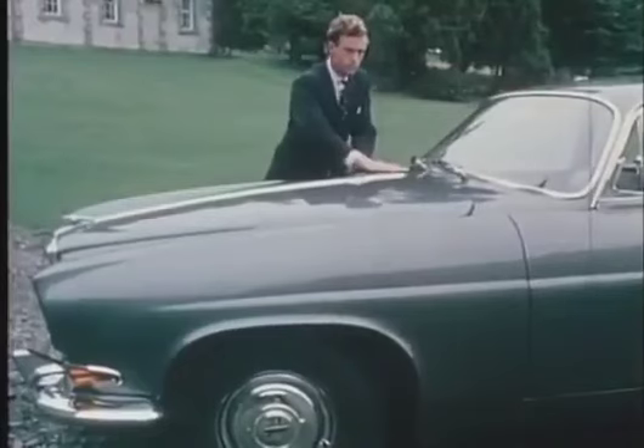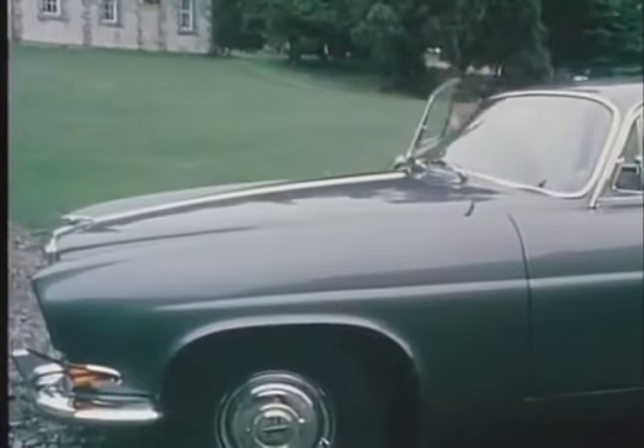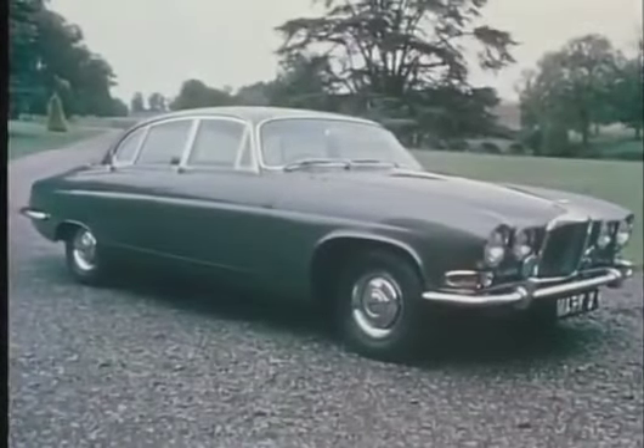This then is the Mark 10, a superb example of Jaguar craftsmanship, inviting the owner to long, effortless journeys to distant places — the finest car yet to be produced in the Jaguar big saloon tradition.